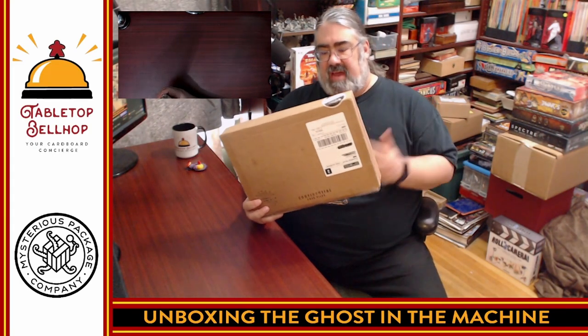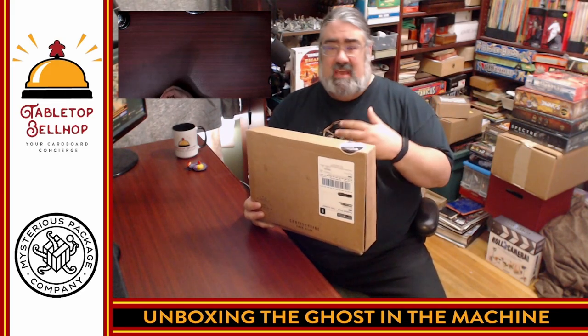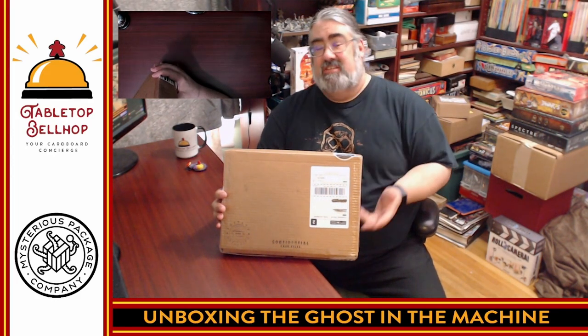I've got to say, how cool is that? This is my first experience with anything from Mysterious Package Company and I've got to say I'm impressed. We've reviewed and looked at a number of different puzzle games, escape room style games — various different styles of murder mystery, puzzle, escape room in a box style games — and so far this is one of the most impressive component-quality-wise. I was kind of blown away by seeing that faux leather sachet, and then the amount of stuff in there — two full novellas, chapbooks — I'm really impressed.